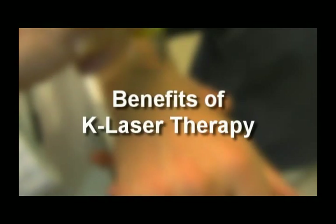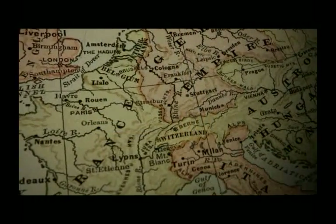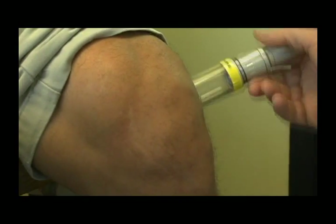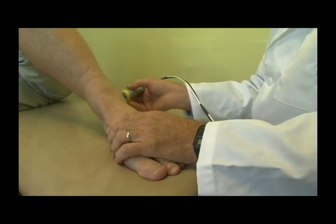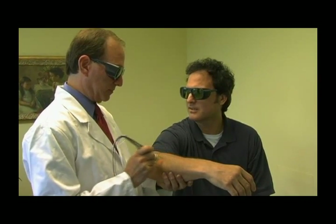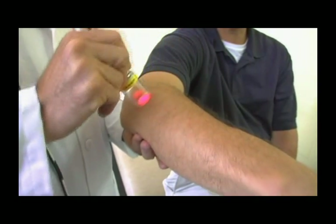Laser therapy was born from scientific research over 30 years ago in Europe. Today, the advanced technology of Class 4 deep tissue laser therapy is an effective alternative to surgical procedures, does not require the use of drugs, and has no known side effects. Studies have proven that Class 4 laser therapy achieves faster and more effective results than treatment from other modalities.